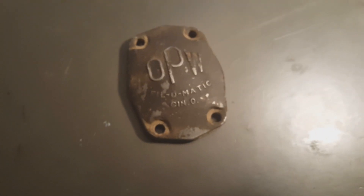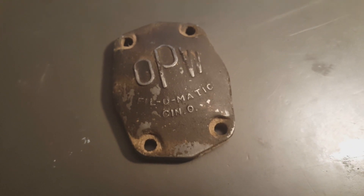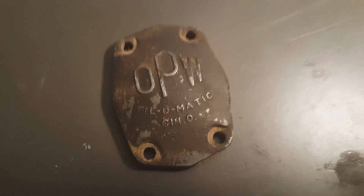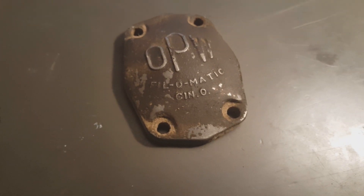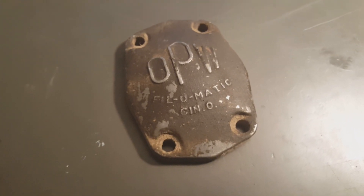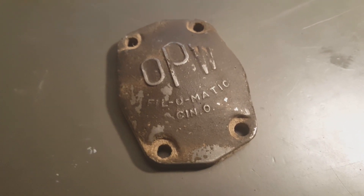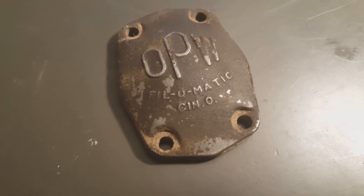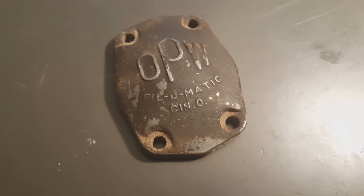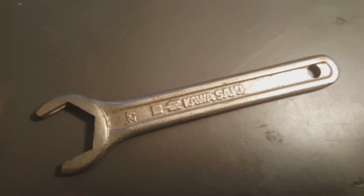This was interesting — I picked this up and didn't know what it was. I wonder if you guys know what it is. OPW Philomatic is an emblem for the back of a vintage gas nozzle — it goes on the back of those old-school nozzles. I thought that was pretty cool. It's just a Kawasaki wrench.